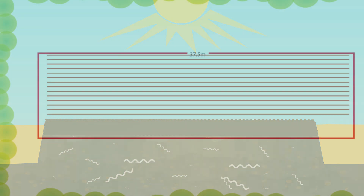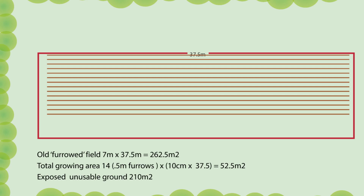So let's look at the design for this new garden and delve into the numbers. The old field was ploughed and furrowed — each brown line in the diagram represents the peak of one of the troughs. You can only really plant in the 10 centimetre wide peak. That field gives us about 260 square metres — roughly 2,500 to 2,600 square feet — 14 furrow rows, and a planting area of just 52 square metres, with 210 square metres of exposed ground. Quite a lot of the ground can't be used for planting because it's either the edge of the furrow or the walking area between furrows.